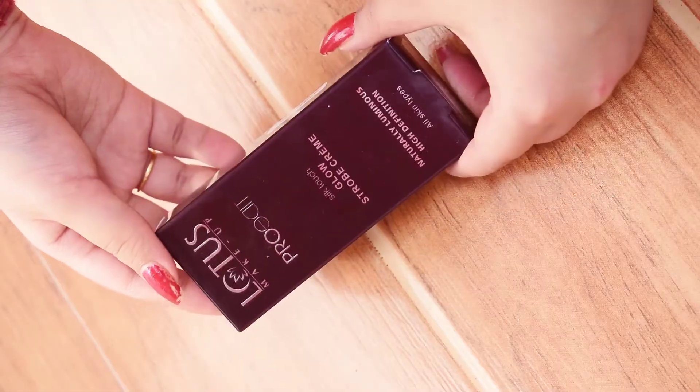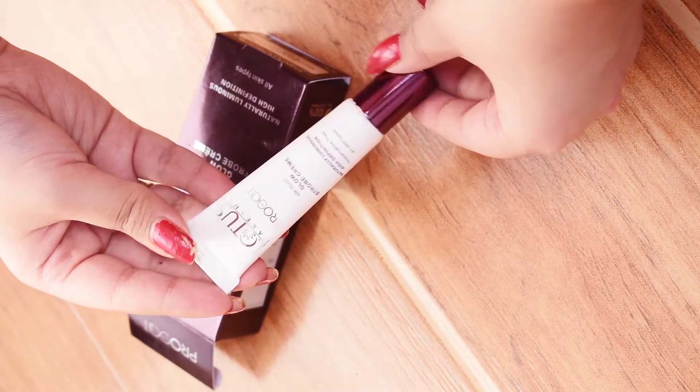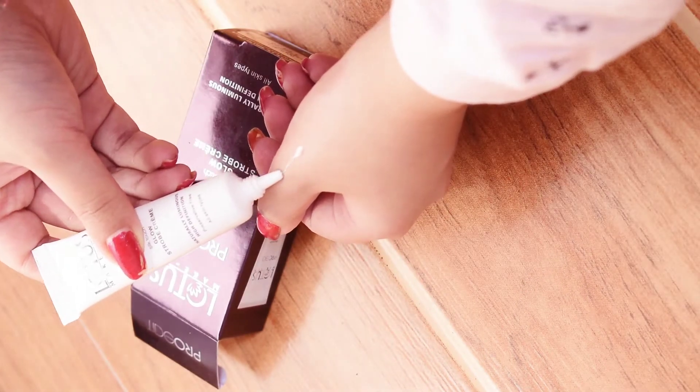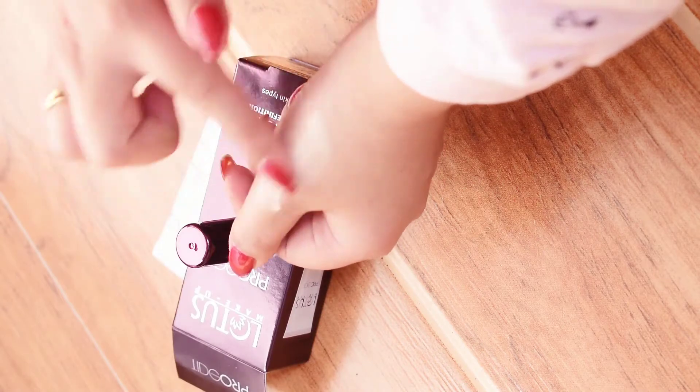I've created this look with some new makeup, so let me show you what products I'll be talking about in this video — some Lotus makeup products. The first product I'm going to be using is the Silk Touch Glow Strobe Creme. It says naturally luminous, high definition, and for all skin types. The texture of this product is very lightweight and you can see how creamy it is.